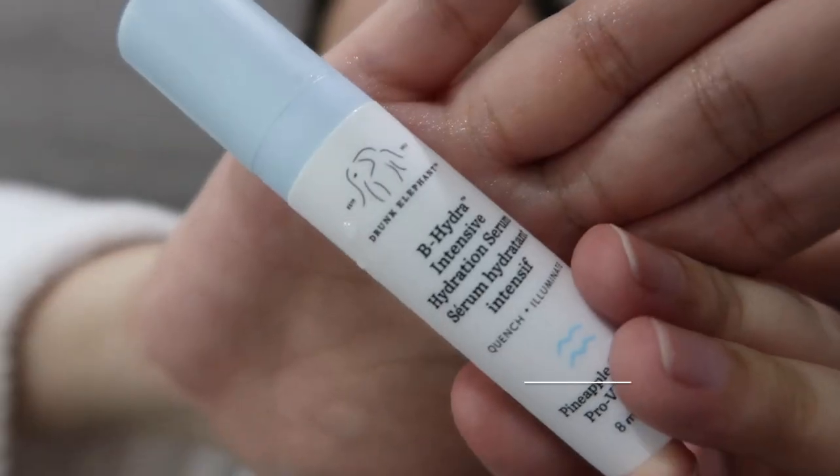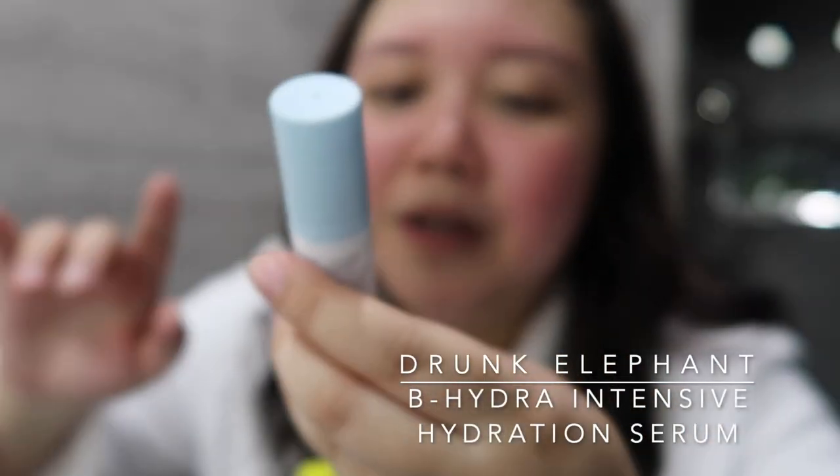So the second step that I do is the serum. It is from Drunk Elephant — it is the B-Hydra Intensive Hydration Serum. I already did a vlog on this. I'm gonna put the link on the description box of this video, kasi I made a review on Drunk Elephant the Littles, and it's one of the products that are in the pack.